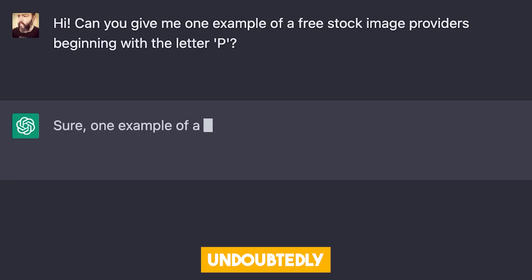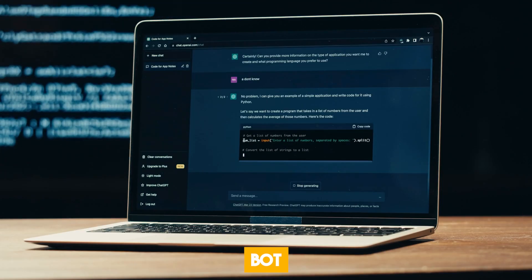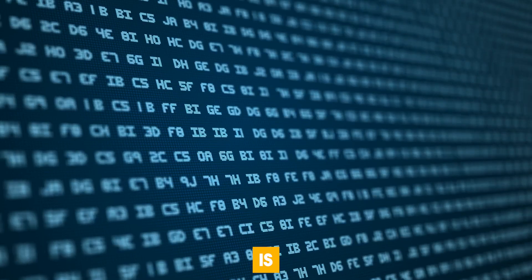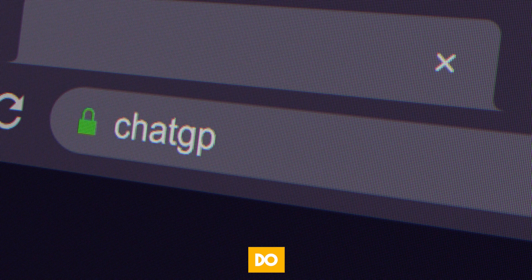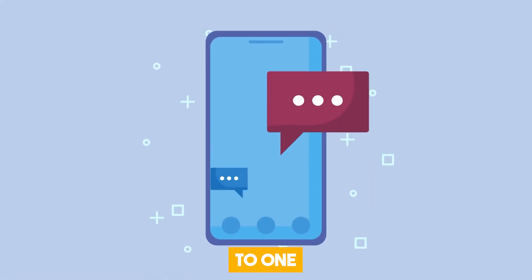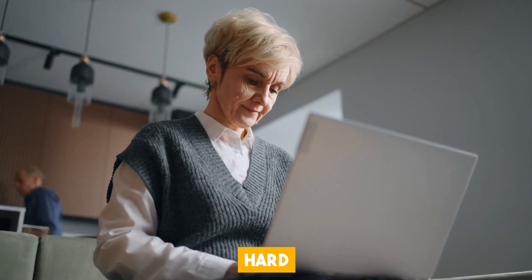ChatGPT is undoubtedly the most popular AI chatbot out there. However, it has its downsides too. Its biggest flaw is probably that it knows how to do everything but masters none. Since the chatbot is not tailored to one specific function, users sometimes find it hard to utilize for a specific purpose.